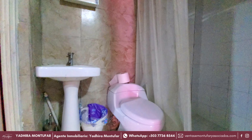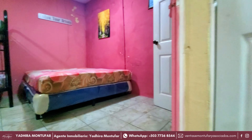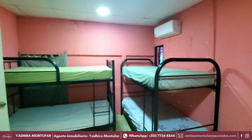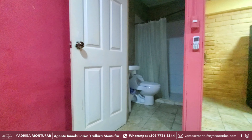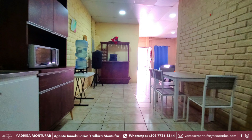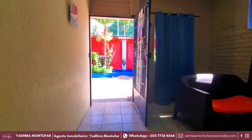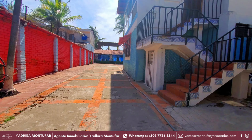Siguiendo con el recorrido, podemos ver que aquí contamos con baño con ducha completo. Y a un costado tenemos una habitación que cuenta con capacidad para 6 personas. Además de tener un amplio espacio, esta habitación también cuenta con su propio aire acondicionado. También vimos una habitación con una cama doble para 2 personas más, así que esta estancia puede albergar hasta 8 personas. Aquí podemos ver que cuenta con su área de cocina y comedor, y también contaremos con aire acondicionado en la sala. Eso es muy importante por la temperatura tropical de la playa. Y también vimos que aquí se encuentran 2 de 6 habitaciones con las que cuenta esta propiedad.